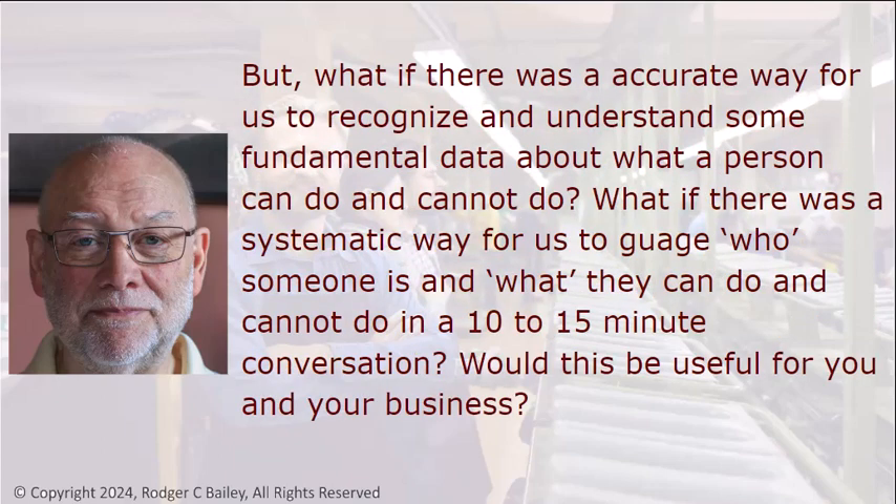But what if there was an accurate way for us to recognize and understand some fundamental data about what a person can do and cannot do? What if there was a systematic way for you to gauge who someone is and what they can do and cannot do in a 10 to 15 minute conversation? Would this be useful for you and your business?